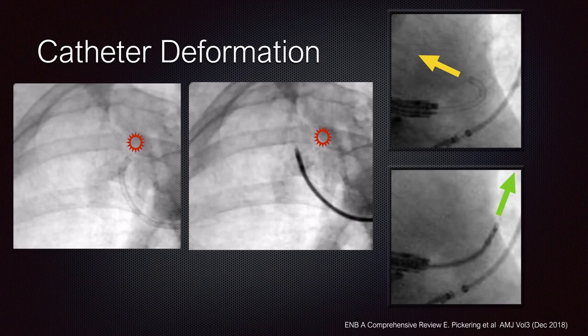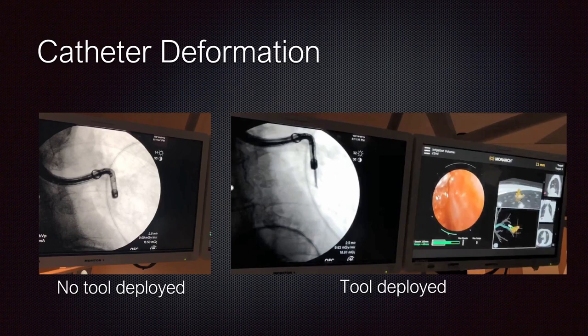That's not the case with the Monarch platform. Once we engage the target and park the robot, it doesn't go anywhere — it's right there. I can deploy any armamentarium of instruments under direct vision. For lesions requiring airway penetration to reach the area of concern, there is no deformation with this system.